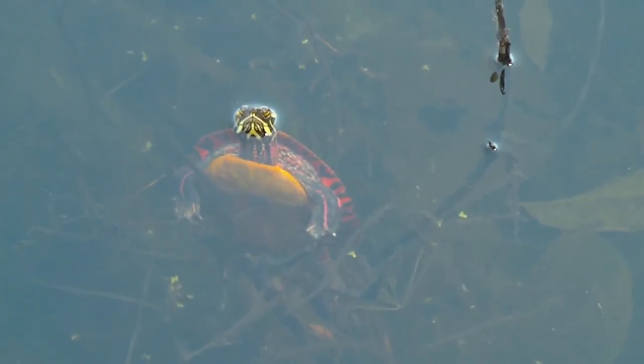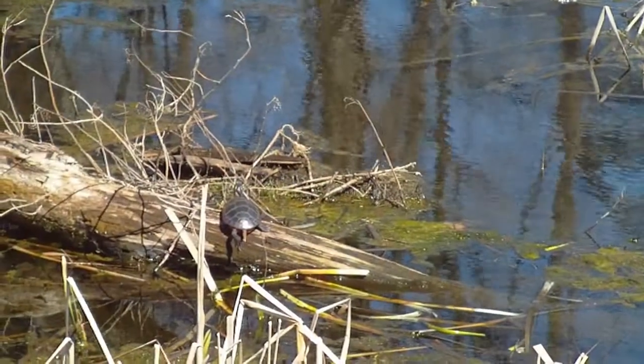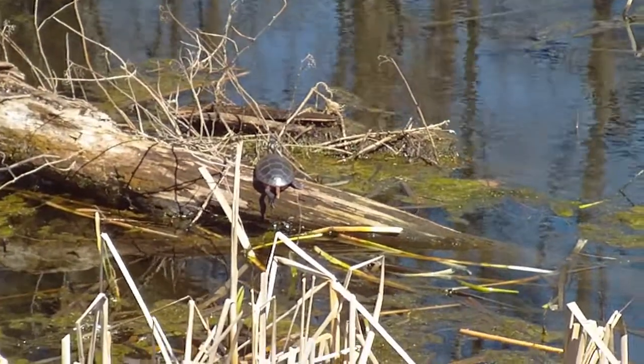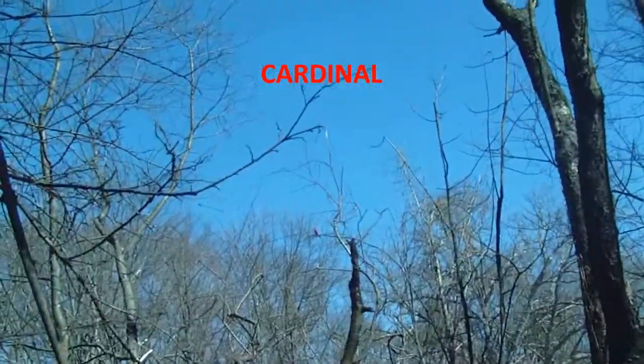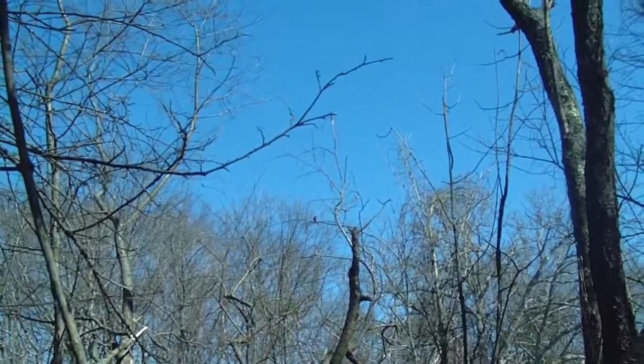Happy spring! Happy spring! Merry spring!